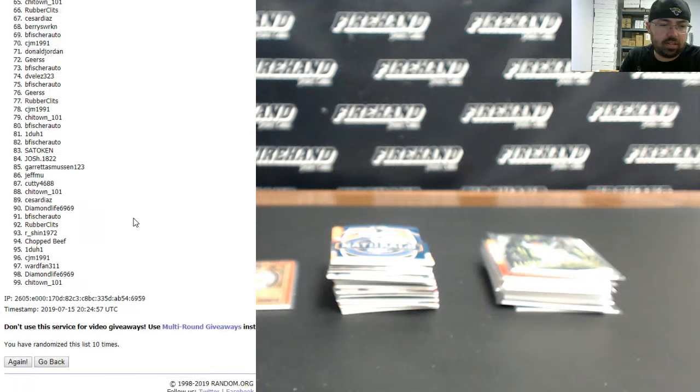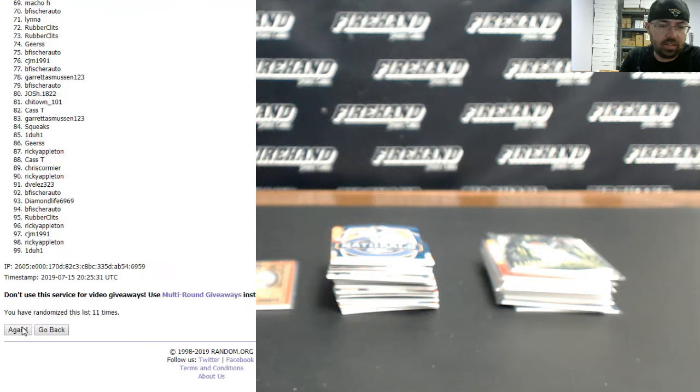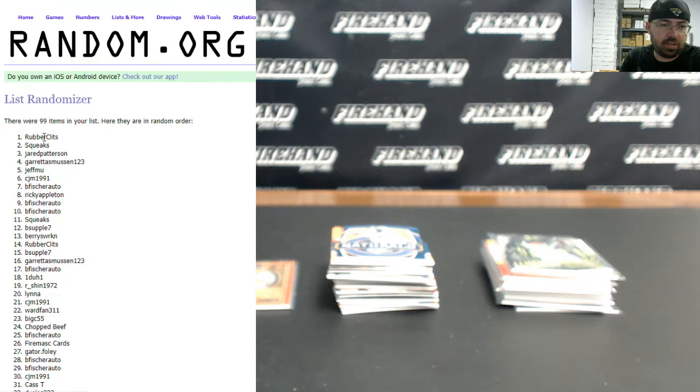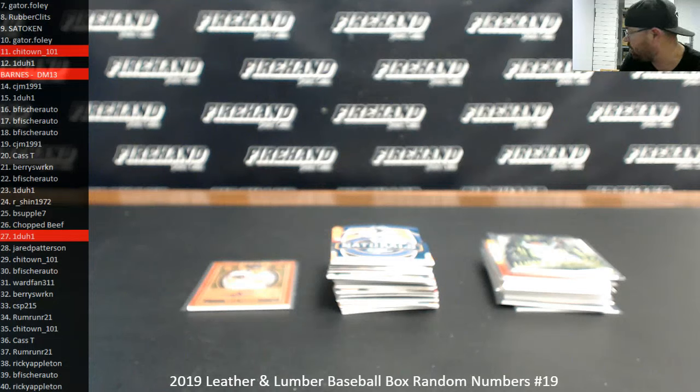Three more times for the base cards. Base cards going to Rubber Clits. That's going to do it for our break. I want to thank you guys for watching and joining. Congrats to all our lucky hitters, and congrats to those of you that made it to the museum — that break's coming up next. Until next one.